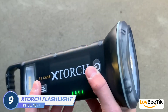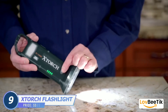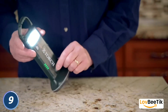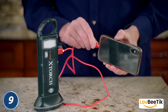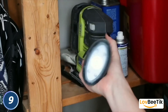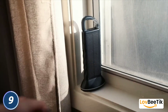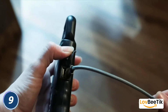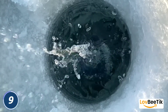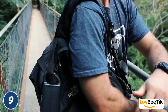X-Durch Lead Light. Illuminate your surroundings with confidence using the X-Durch Lead Light. This powerful flashlight is not just a source of light — it's a tool for countless situations. Its robust construction and high-intensity beam make it an ideal companion for outdoor adventures, emergency situations, and daily tasks. The X-Durch is designed to be durable, long-lasting, and extremely bright.